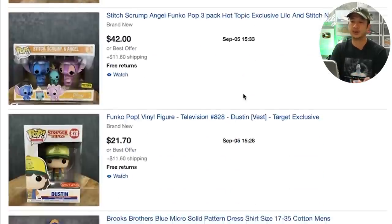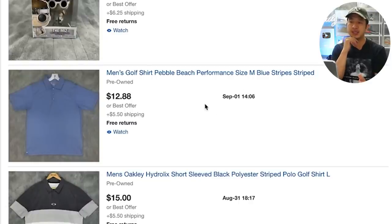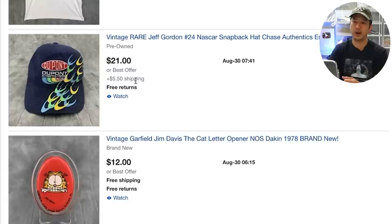This Pebble Beach shirt is a too-common brand, so I'll take literally any offer — if somebody offered $5 plus shipping I would take it just because they're so common. Something a little bit cooler like this Oakley shirt, maybe I'd wait for $10 plus shipping. But on a shirt like Pebble Beach where there are literally a hundred at every single thrift store and some people are getting them for free or a dollar, I'm taking the money and moving on. Something more rare like this vintage Jeff Gordon hat — I will wait a little bit longer to accept an offer.